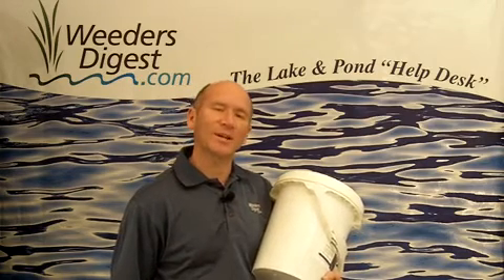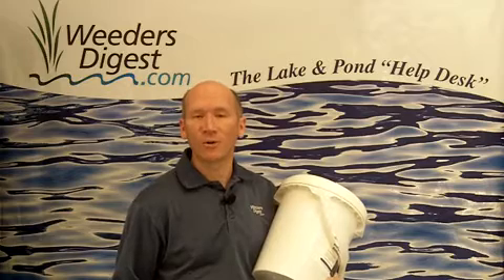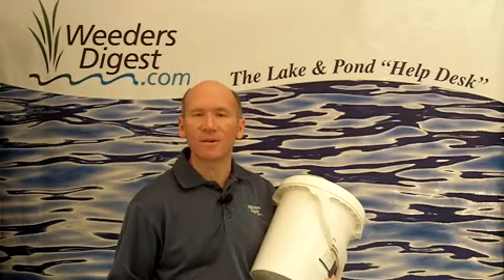Hey, it's Bruce with WeedersDigest.com. One of the things we're probably most widely known for is managing and eradicating the lake weeds in your swimming area.